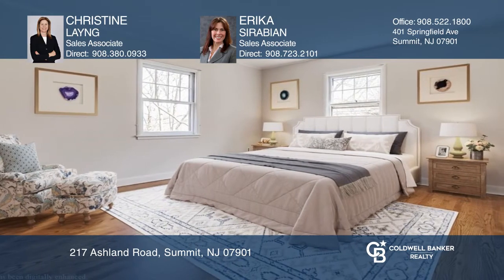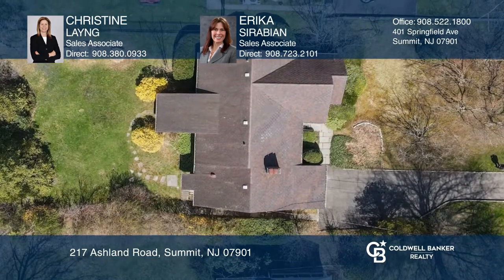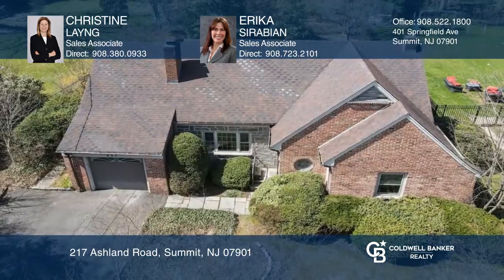Ample natural light floods the gleaming hardwood floors and freshly painted interior. The private deep and flat yard offers an outdoor retreat. Christine Lang and Erica Saravian can tell you more.